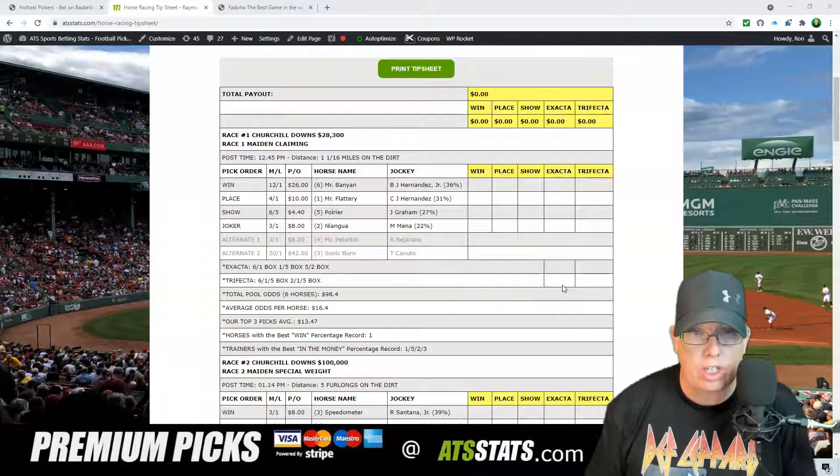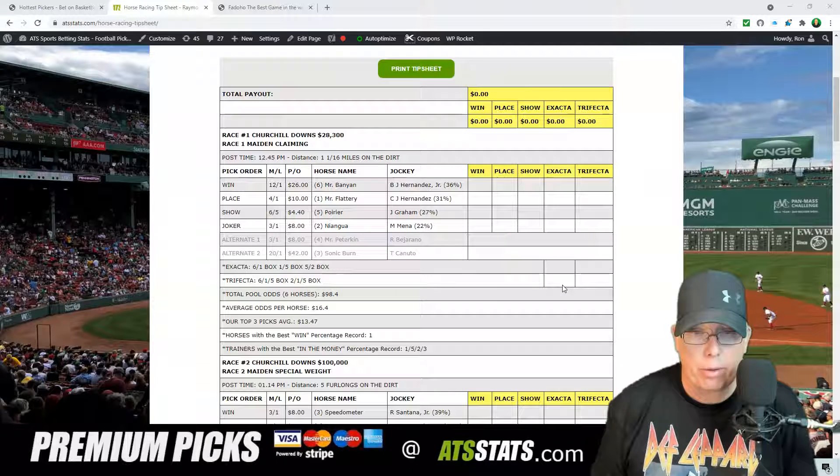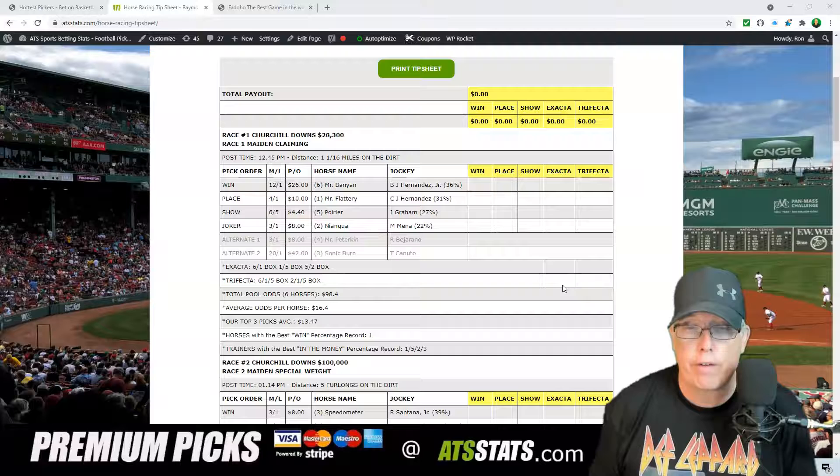Your Joker's Wild, your long shot — semi-long shot, I guess you can say — in race number one is the two horse. Nyangua, with Nyangua Menya taking the ride, 3-1 morning line on the two horse. If you're going to play an exacta in race number one today at Churchill Downs, I recommend a 6-1, 1-5, 5-2 exacta box. And if you're going to play trifecta, let's go 6-1-5-2-1-5 trifecta box.